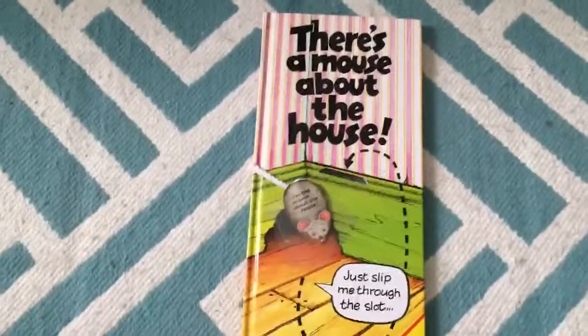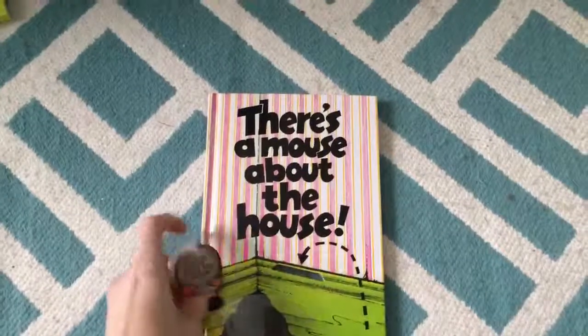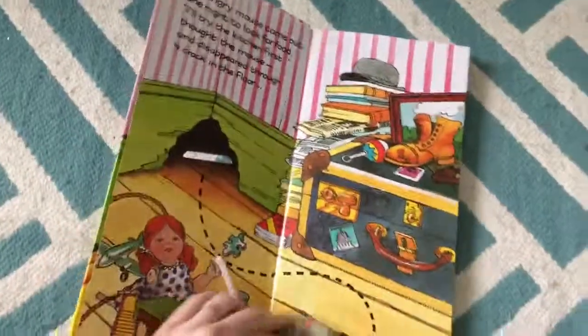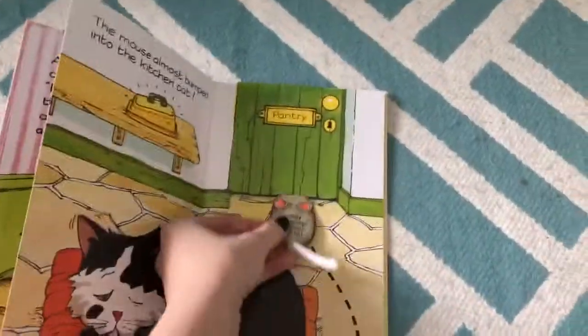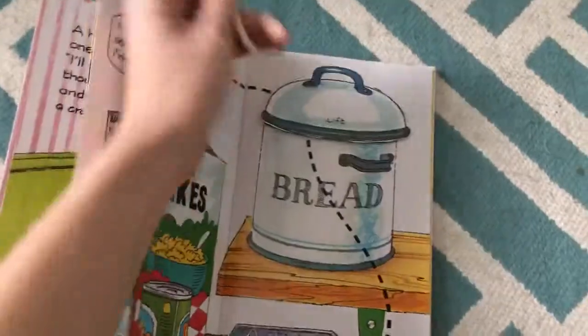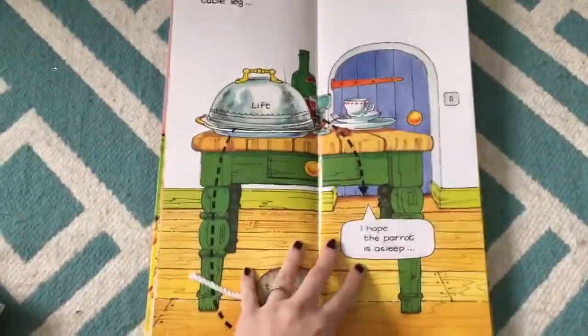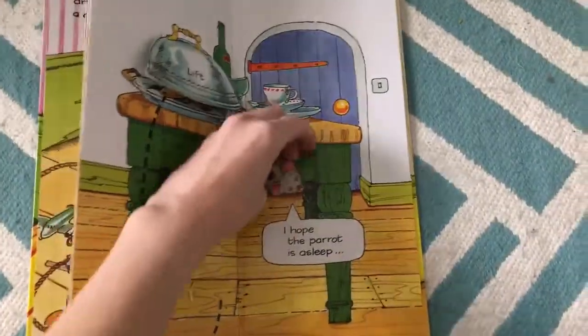Last but not least, there's A Mouse About the House — we also have one called A Squirrel's Tail. This is all about a little mouse that goes through the house and through the slots on the pages. You can take the little guy all the way through the story through the little slots. There are different things to flap. It's such a cute way to teach a child about reading left to right.